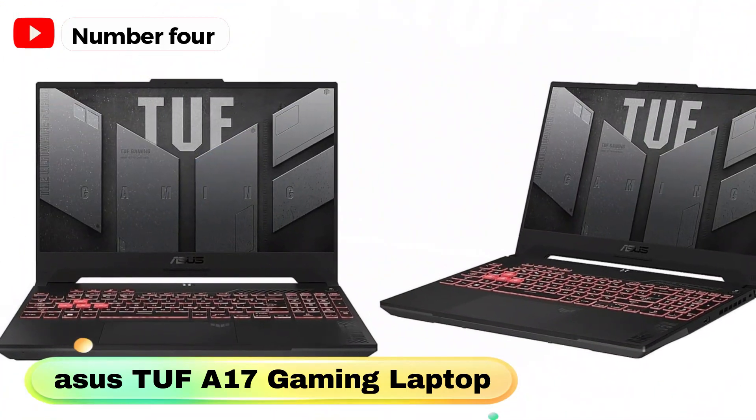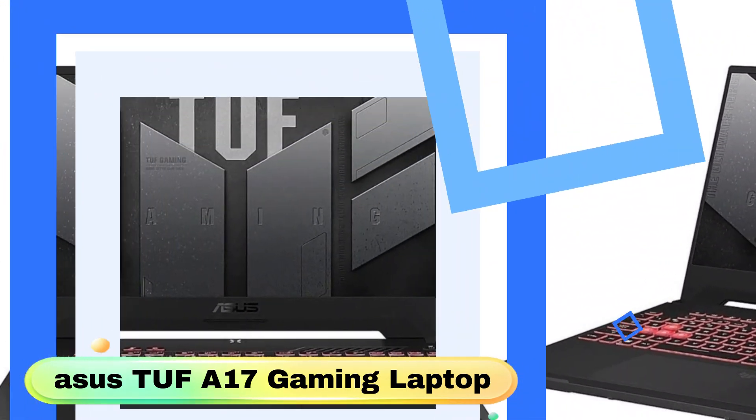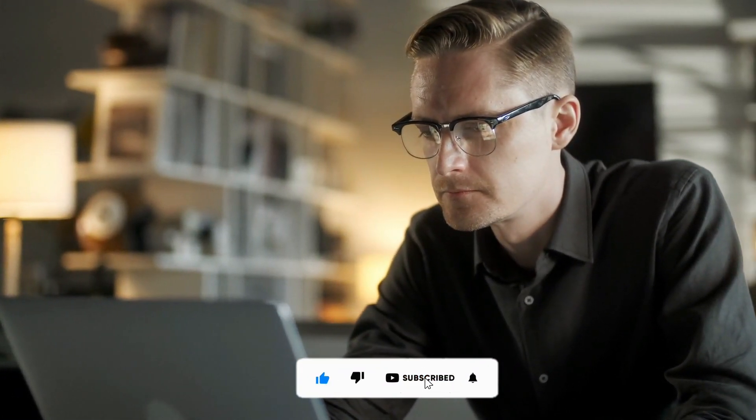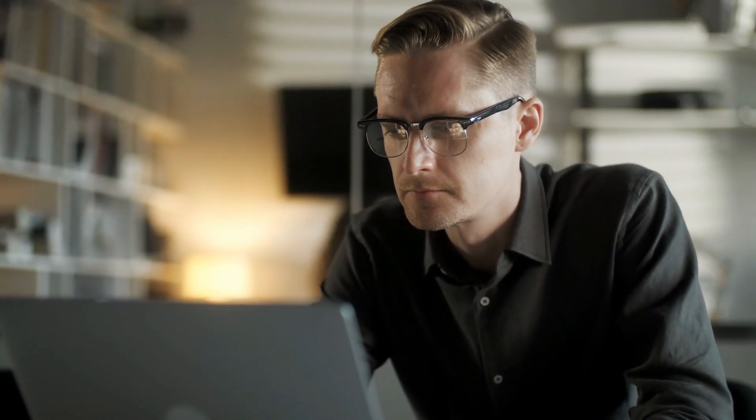Equipped with Wi-Fi 6, Bluetooth, and a range of connectivity options including USB-C, USB-A, HDMI, RJ45, and a combo audio jack, the Asus TUF A17 Gaming Laptop ensures stable wireless connections and support for high-speed external devices.